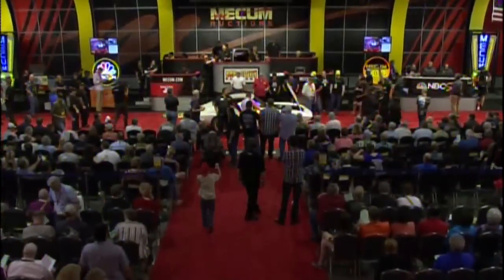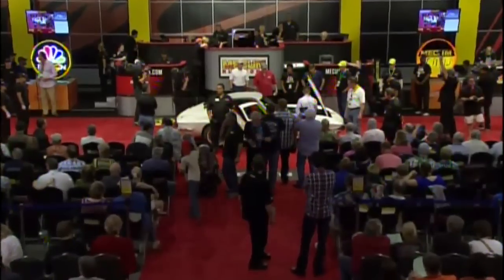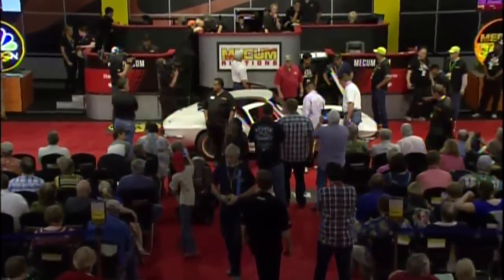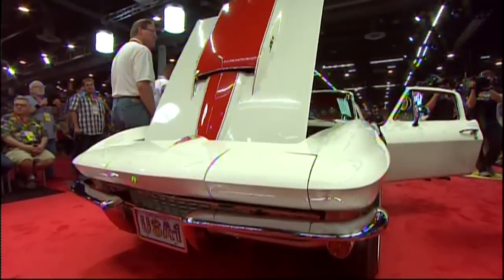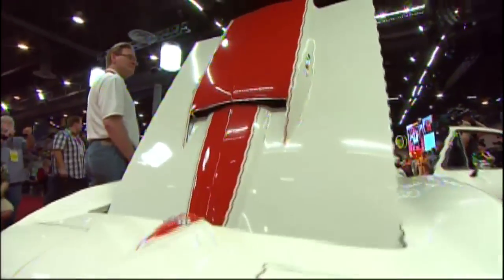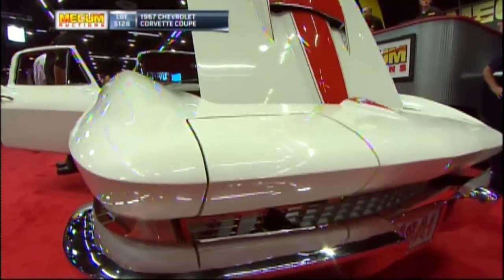And now to the car we have anticipated for quite some time — it is here: the 1967 Corvette Coupe, unrestored, 2,996 miles, the McNamara Corvette. And yes, you heard me right: unrestored.